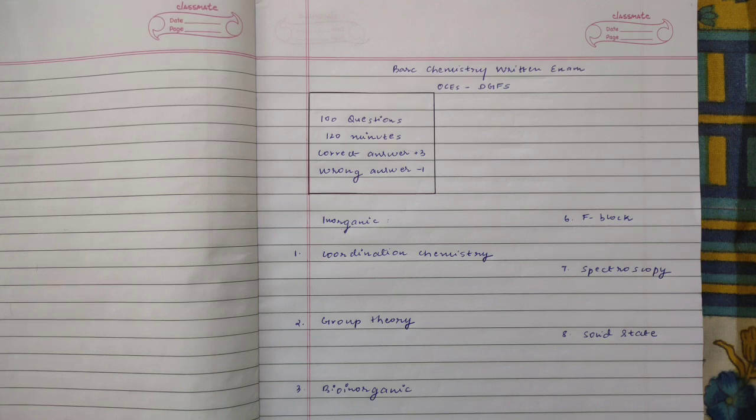The BARC chemistry written exam is the OCES-DGFS, and the OCES part is applicable to chemistry graduates. I will be talking about the topics which you can prepare. Since I am an inorganic chemist, in this video I will be focusing on crucial inorganic topics and will also talk a little bit about physical chemistry chapters as well.